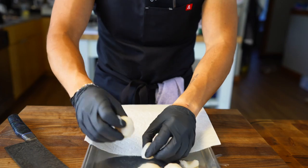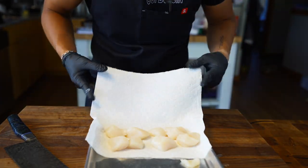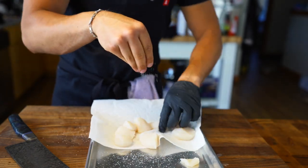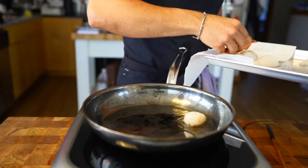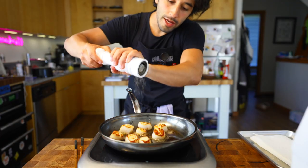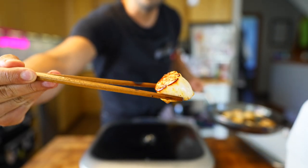Whenever I cook any seafood, I definitely pat it dry with a towel. When I was working in a restaurant, I always had a towel on my station for my fish, and I would just pat it dry before cooking it off. Season it all generously with kosher salt. Get a ripping hot pan, some neutral oil, then the scallops go in. At the end I like to season with black pepper, just so the black pepper doesn't burn. I don't want to go too far — it's going to be chewy and rubbery. This is perfect.